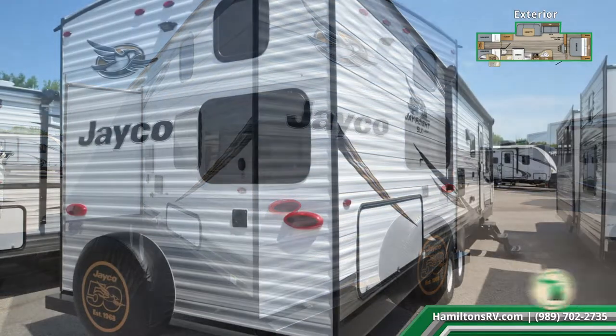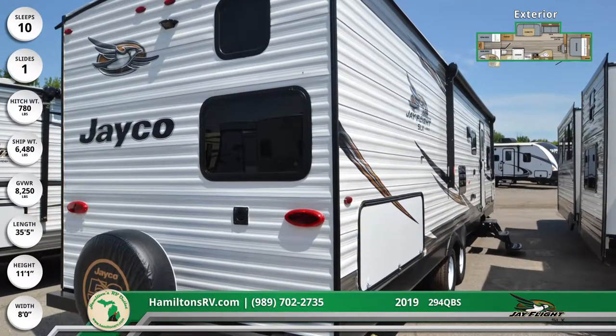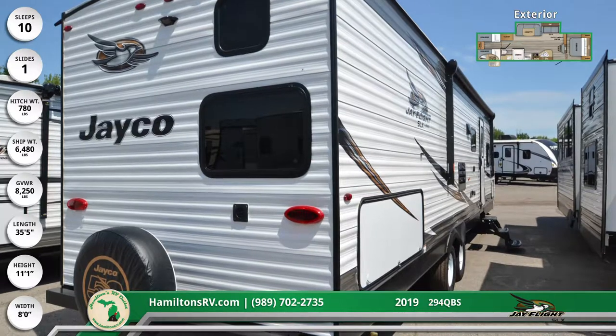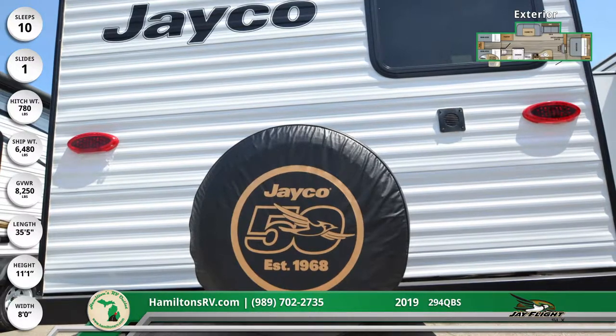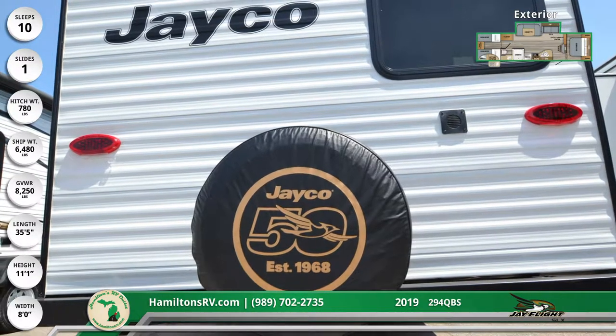It has an electric power slide-out to maximize living space, and the windows are frameless, radius-tinted safety glass for privacy and UV protection. The easy-access outdoor kitchen has a two-burner cooktop, a sink, and a mini-fridge.